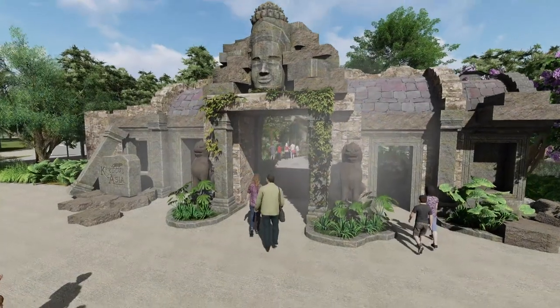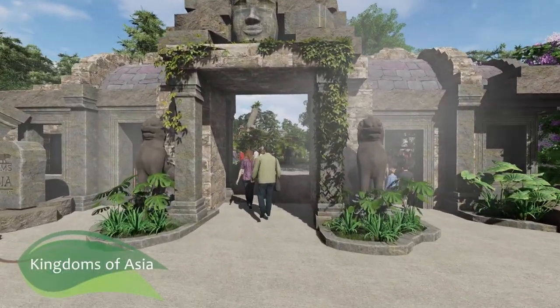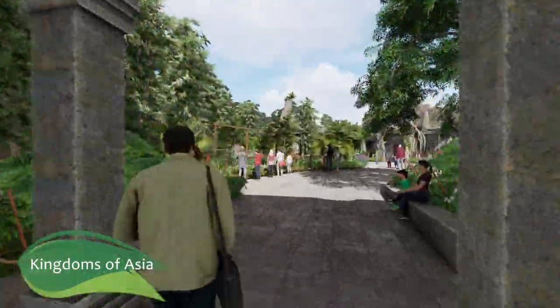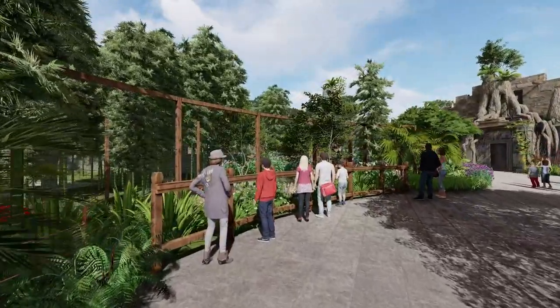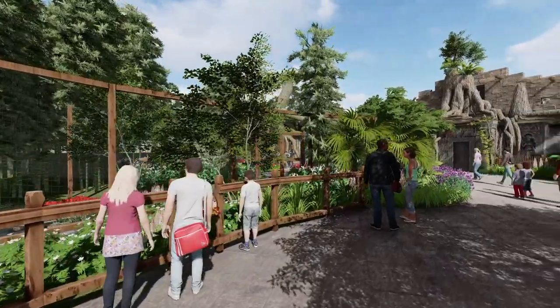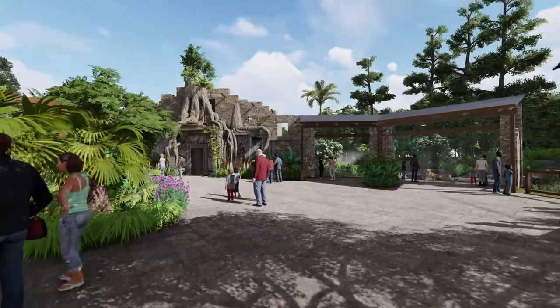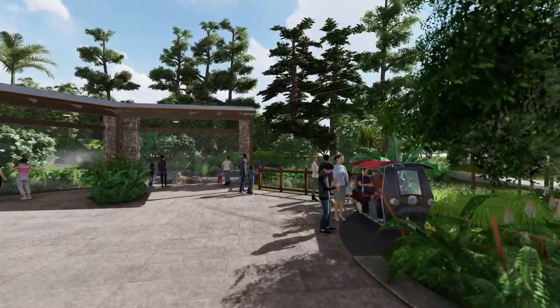Guests enter Kingdoms of Asia through an entryway with intricate rockwork inspired by Angkor Wat in Cambodia. Entering into Sampea Square, guests are transported to a lush jungle landscape teeming with sights and sounds. Exhibits seem to extend into the pathway with opportunities to interact and explore while coming face to face with incredible wildlife.